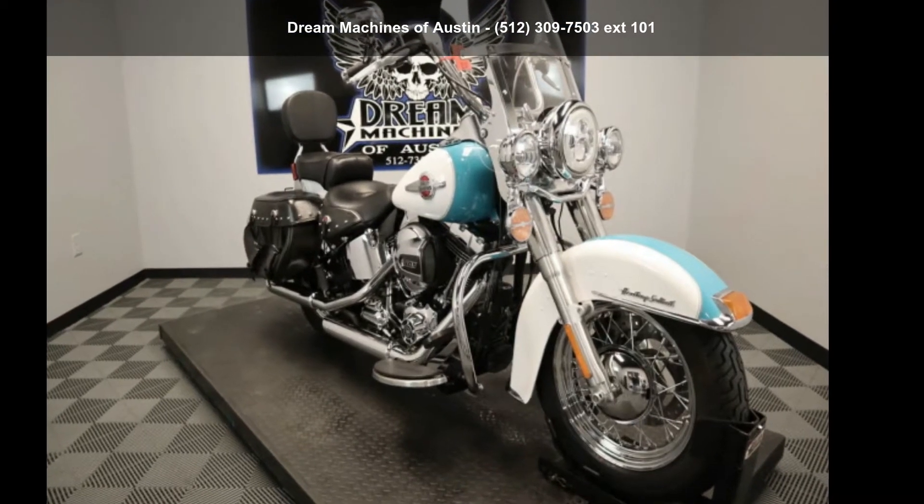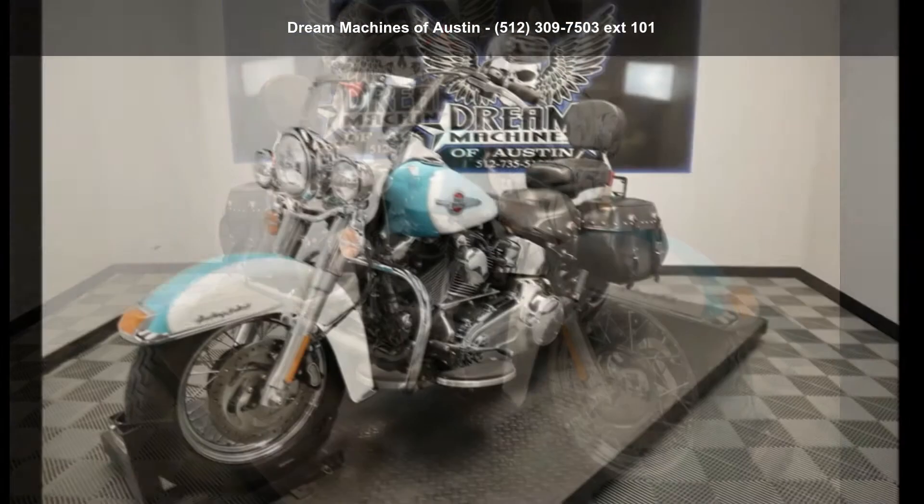Check out this Harley-Davidson 2016 FLSTC, Heritage Softail Classic.